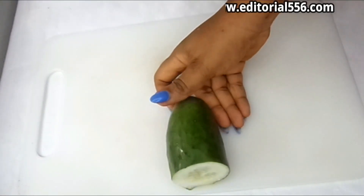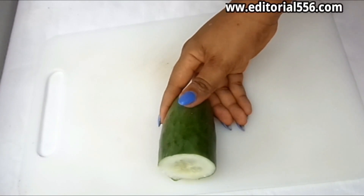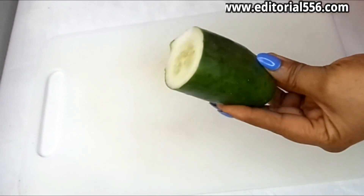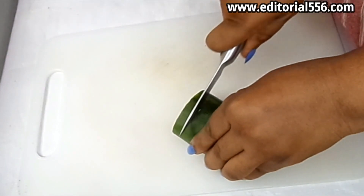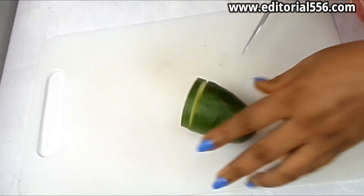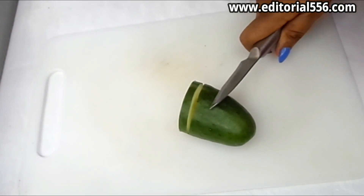Don't forget to give me a thumbs up. Mixing these together will help your skin glow overnight. The first ingredient is cucumber. I'm going to cut the cucumber into pieces, put it into a blender, and blend it very well.